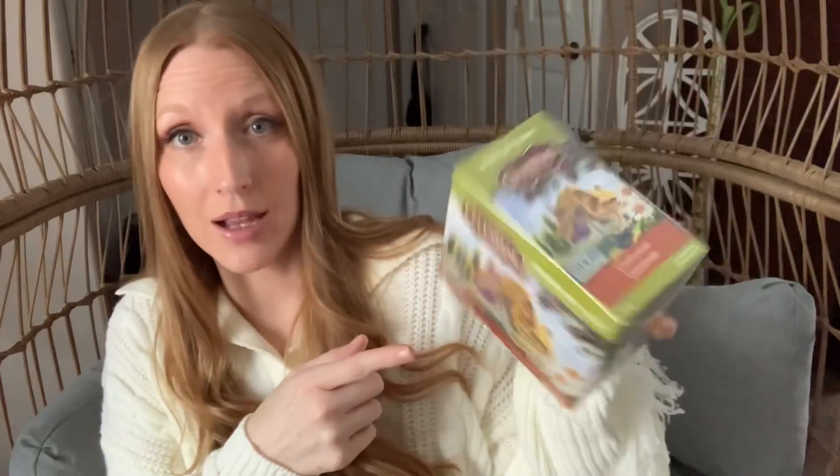I found more Celestial Seasonings tea — this is the chamomile, the 51 gram size. You get 40 tea bags in here. This runs for about $6 at Walmart, and this is the extra large size container. Whenever I find these, I grab them from Dollar Tree. It's such good tea. I love chamomile tea; it's very calming, soothing, relaxing — I like to drink it in the evening before bed. It's gluten free. So if you see these, grab them, grab a couple. They are so good and what a deal.